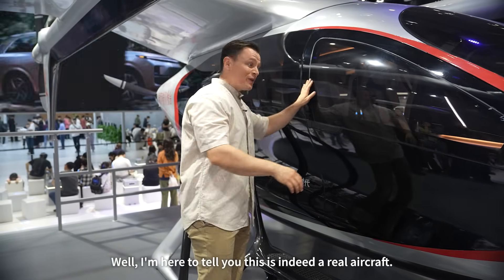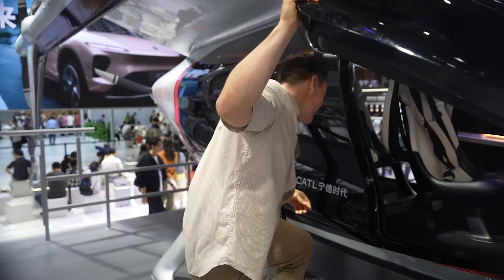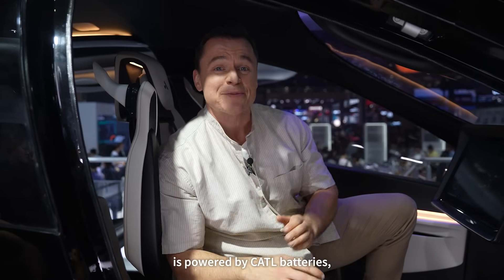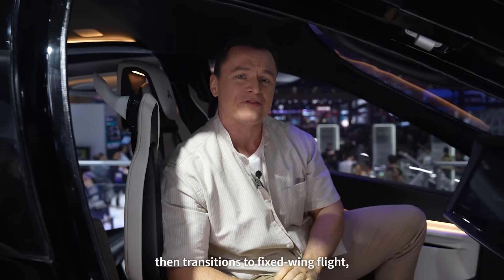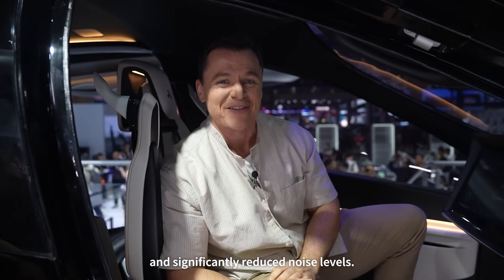This is indeed a real aircraft. Let's check out the inside. It was independently developed by Autoflight Aviation and is powered by CATL batteries. It takes off vertically like a helicopter, then transitions to fixed-wing flight, eliminating the need for runways while achieving higher cruise speeds, extended range, and significantly reduced noise levels.